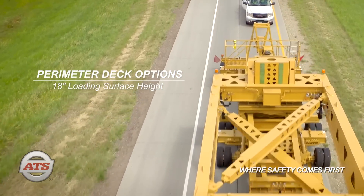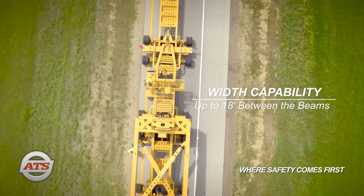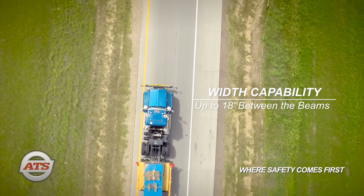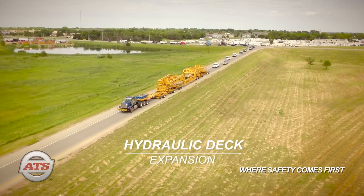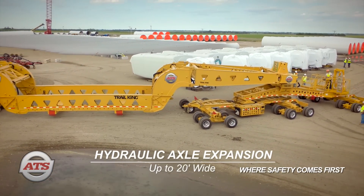The trailer offers capability of up to 18 feet between the beams — and wider when able — to support loads over the beams. It also features the first-ever hydraulic deck expansion, greatly reducing setup time, and hydraulic axle expansion capable of up to 20 feet wide.